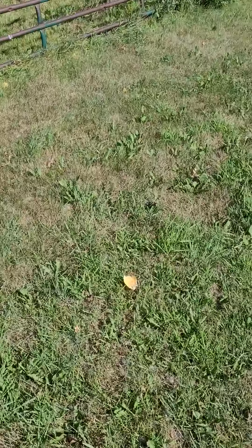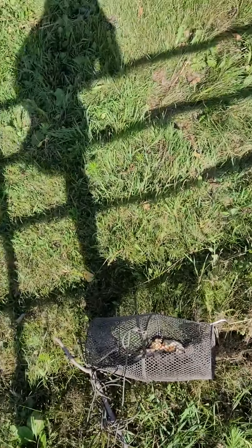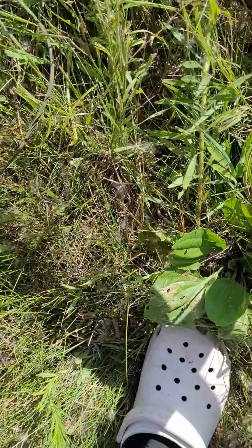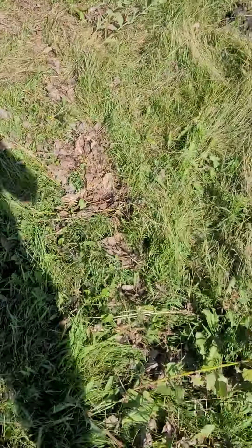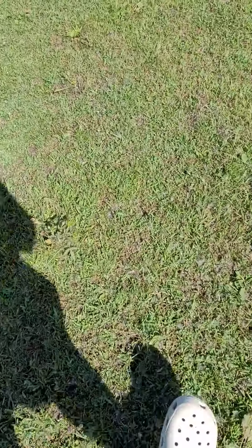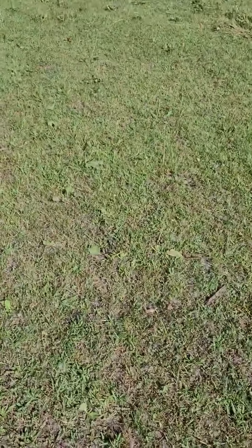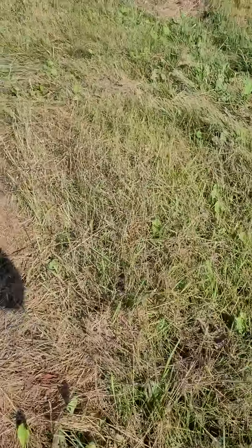Yo guys, what is up, welcome back to another video! I got the minnow trap out and I'm at my grandma and grandpa's right now. I'm going to be doing some minnow trapping — let's just hope the horse doesn't come charging down at me. There are literally almost six and a half, seven inch minnows and chubs down here in my grandpa's creek, so making sure the horse isn't coming so I can throw this in.